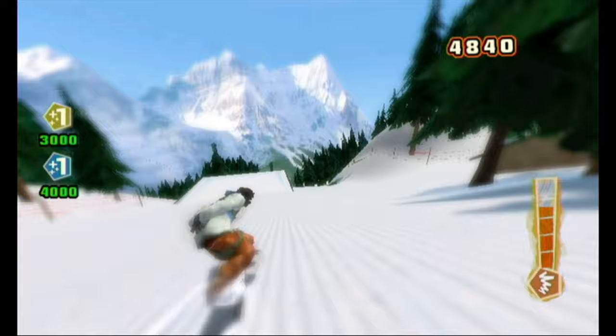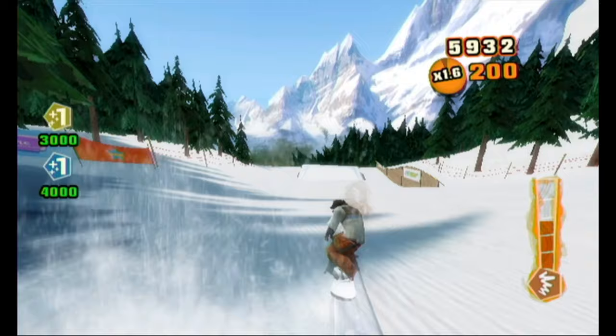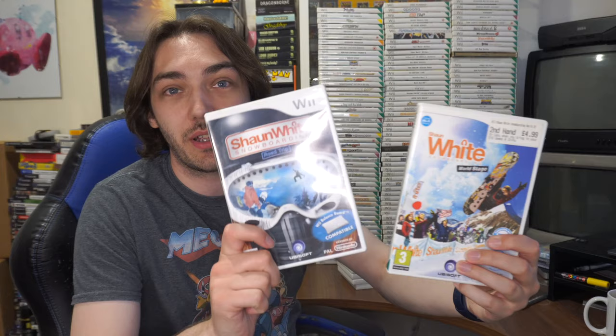I couldn't find my balance board to record footage, but playing it with the Wii Remote and Nunchuk also controls really well. There were also follow-up games — World Tour and Road Trip — both really good, pretty much more of the same but spanning the whole world. Even so, all of these games are highly recommended if you're into snowboarding games and want something a little different.